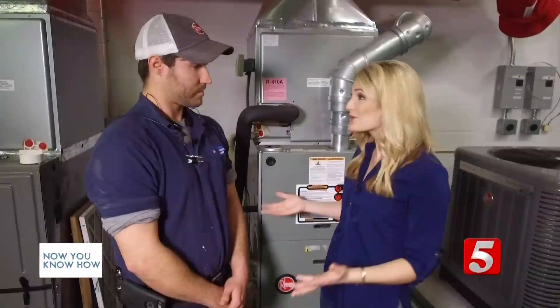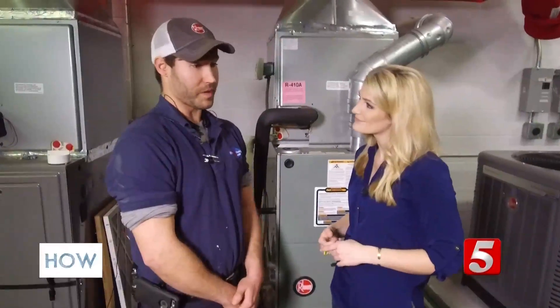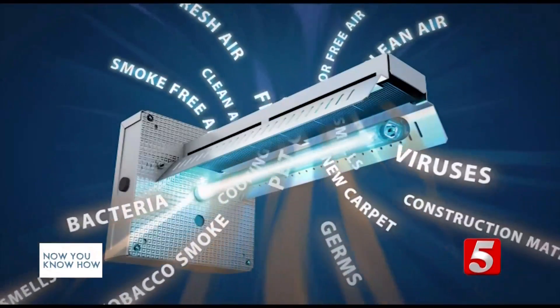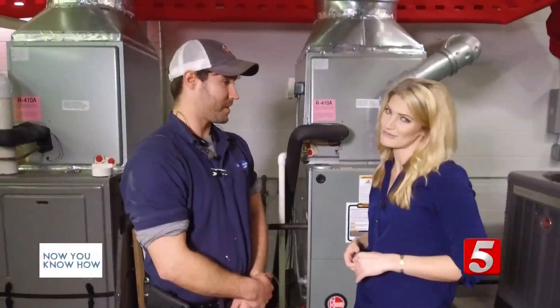Chase, what are some things you do in your home that you think make a difference? Well, I change my filter out, which would make a huge difference, and I'm probably going to place a UV light in my system too to help improve my air quality. So why is this important? Well, you don't like to be sick, do you? These UV lights can definitely improve your indoor air quality and keep you from rushing to the doctor.